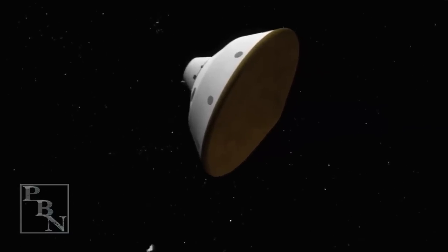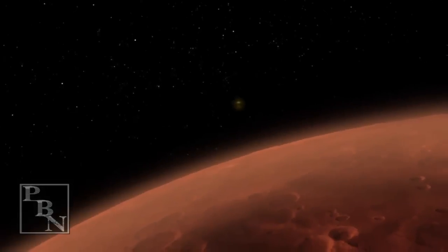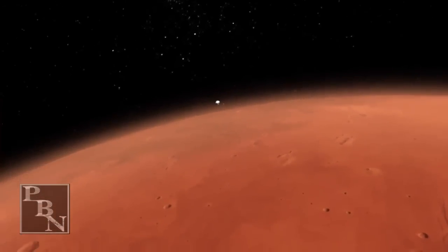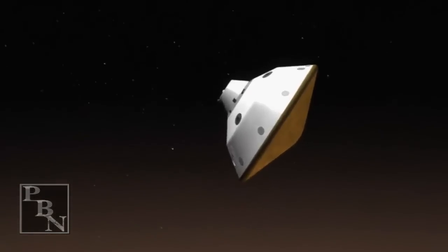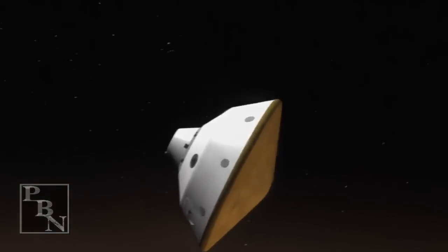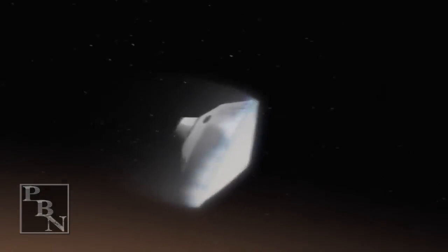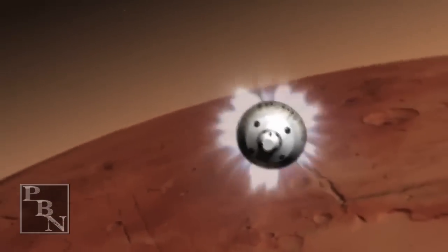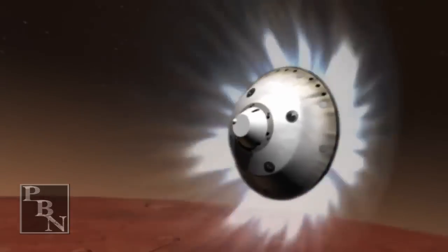We're down to 90 meters per second at an altitude of 6.5 kilometers and descending. We're down to 80 meters per second at an altitude of 4.5 kilometers and descending.